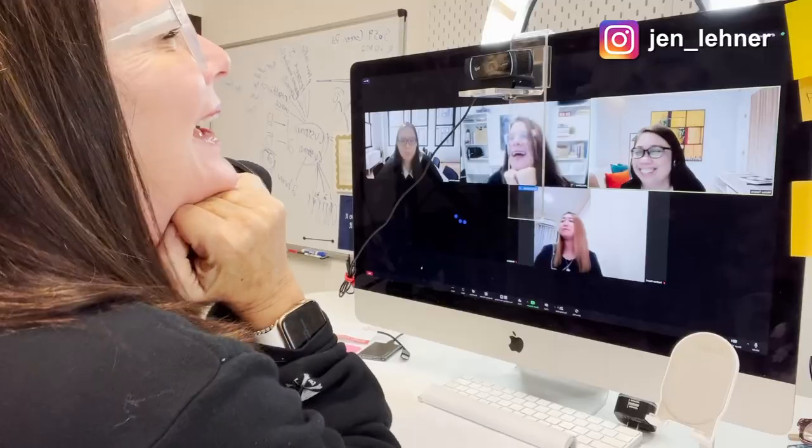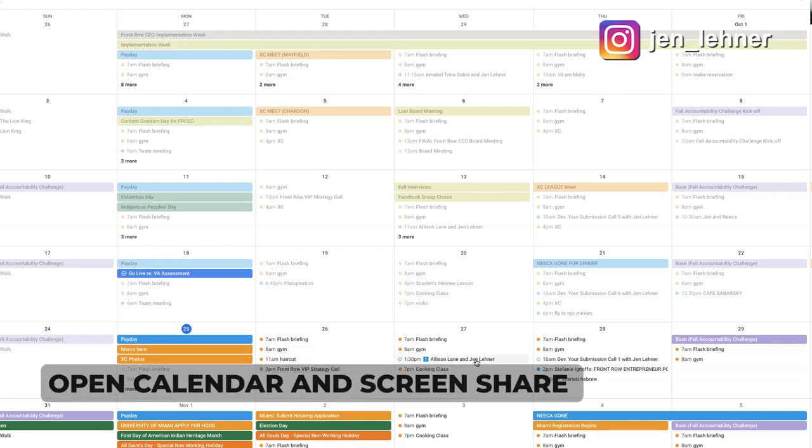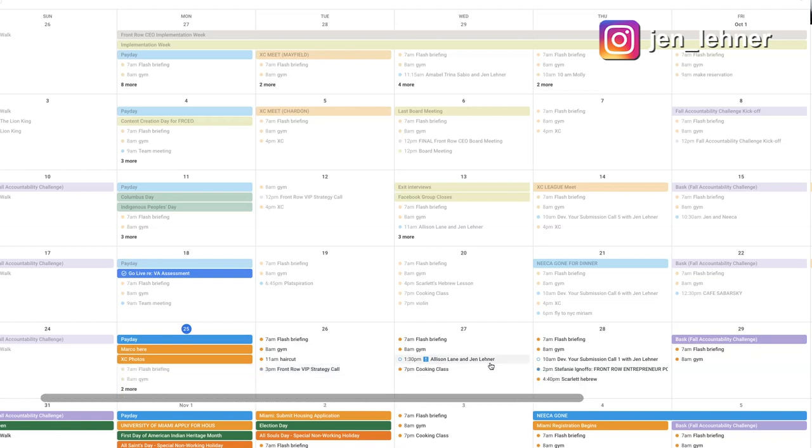Our team meetings happen every Monday at 9 a.m. and we do have a structure. The team meetings are typically very short, about 15 minutes, unless they need to go longer — like if we have a special project. Our format looks like this: we start off by just greeting each other — how are you doing, how was your weekend? Then the very next thing we do is open up the calendar, do a screen share, and look at every day in the coming week, Monday through Friday and maybe into the following Monday. I call out all of the things that are happening — like if I'm appearing on a podcast, or we have a podcast guest, or we're sending out a particular email. All that stuff is on the calendar and we just sort of announce it — this is what the week looks like ahead.